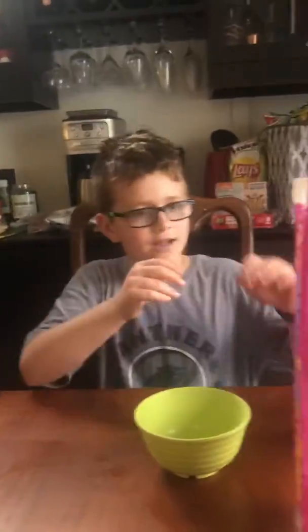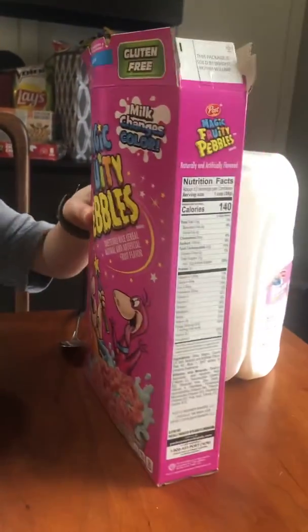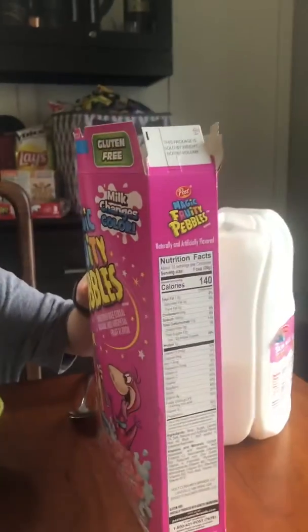Hey guys, it's DomBomb and Sis. Today we are trying gluten-free magic fruity pebbles. They're all pink and it says the milk changes color. So, let's see.